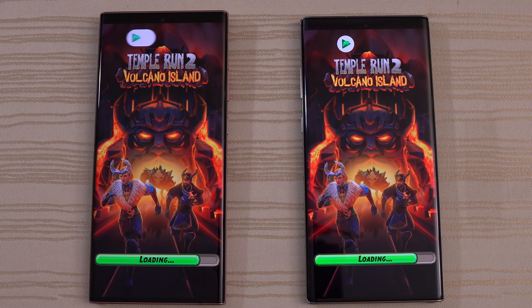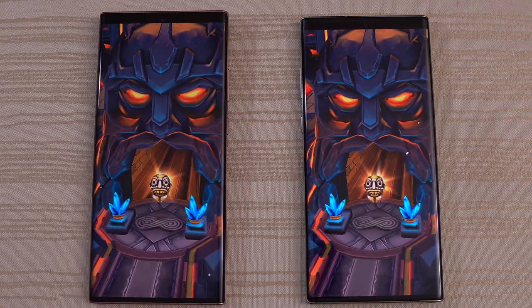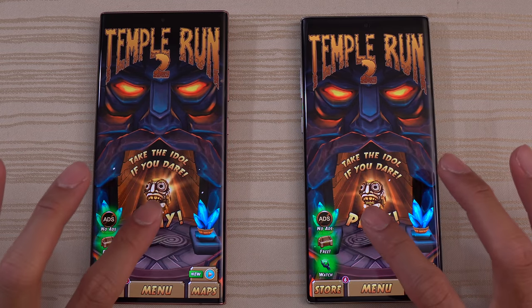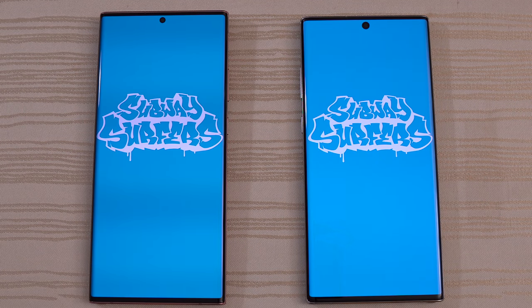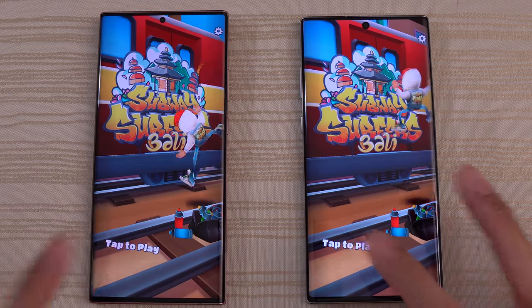Temple Run 2, Volcano Island — both are loading. I think the Note 10 might be ahead, but it's very close. Let me know in the comments — slow down the video for me on YouTube. Tap to play. And then Subway Surfers — loading on both phones. I think that was a draw. We'll tap to play.